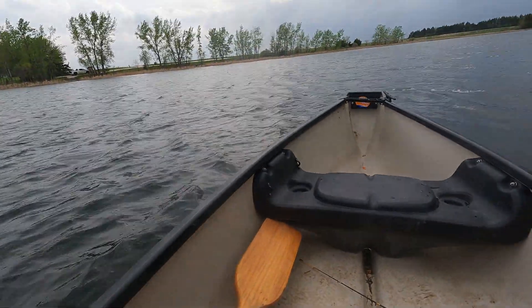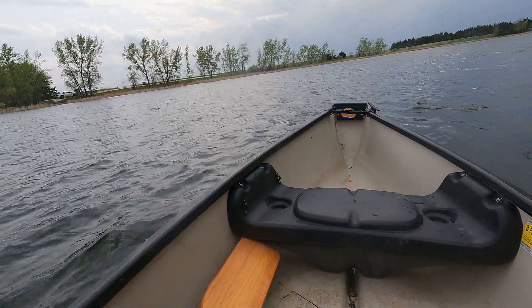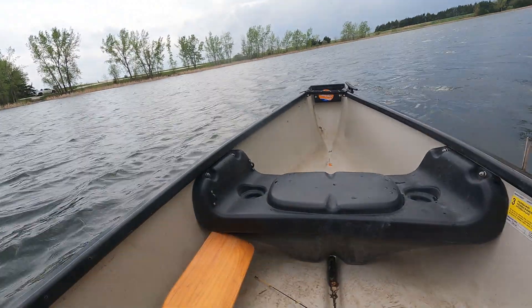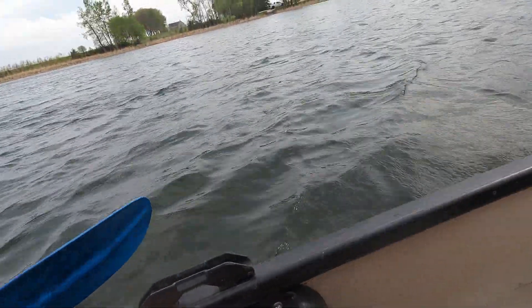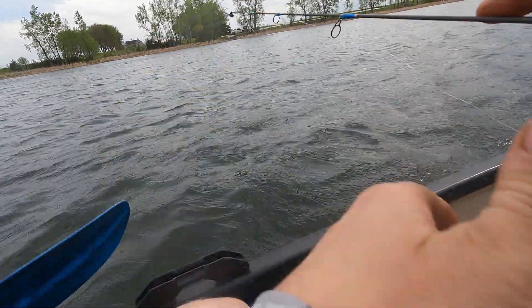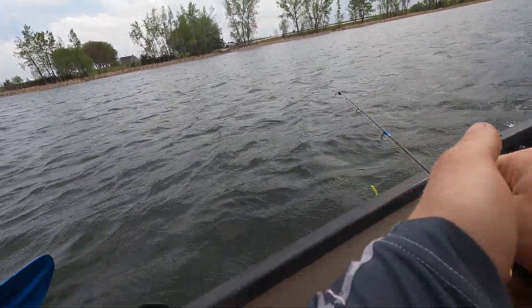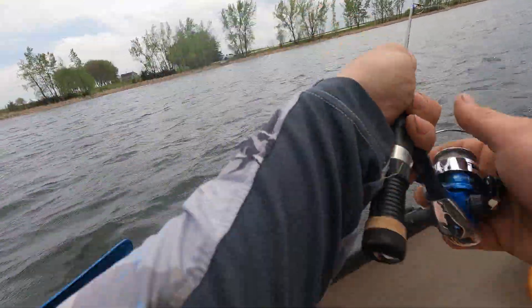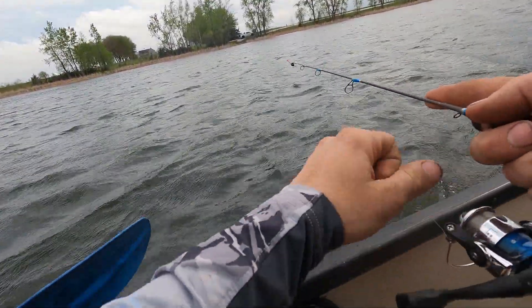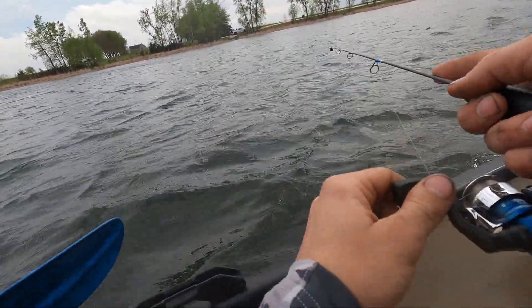Got one — it's another pike! Oh, broke off. I should have three pike on them. These things keep biting me off — just kidding, just one did so far. How am I still staying here?